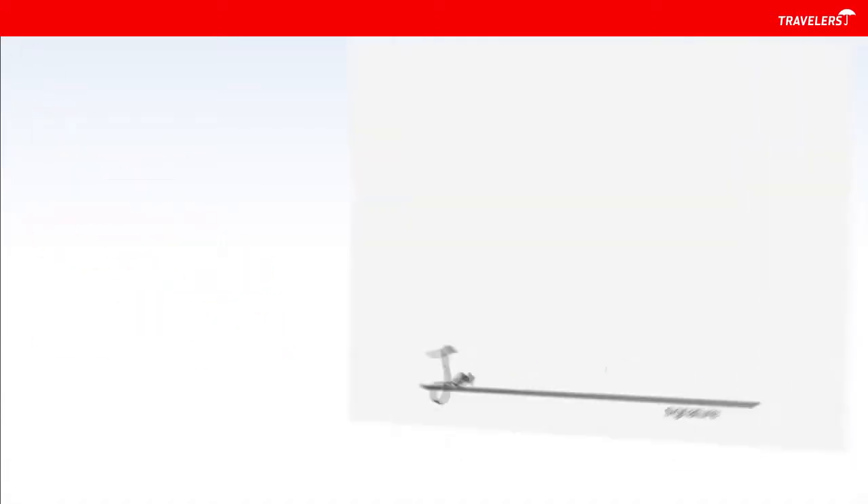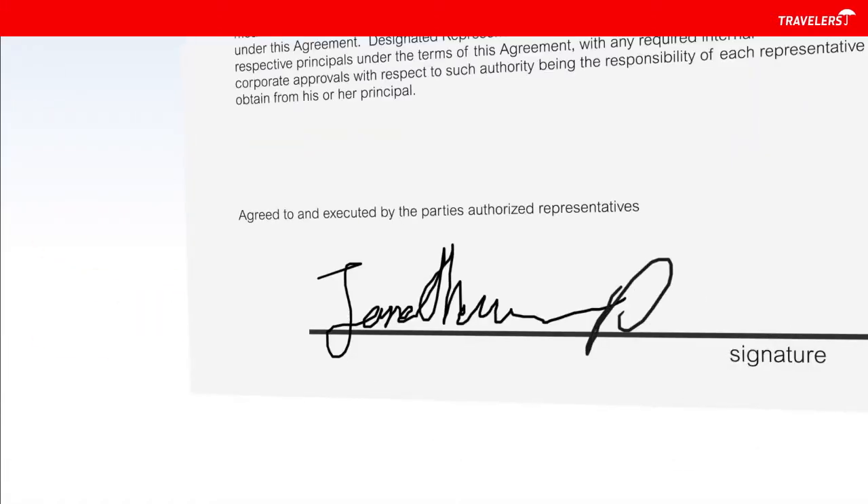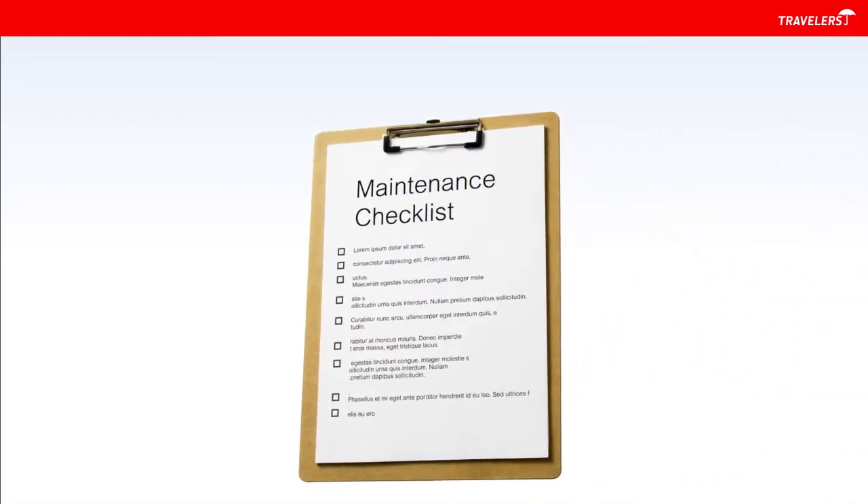Along with an annual checkup, get a service contract for prompt emergency service to key equipment such as air conditioners. In between professional visits, there's still a lot you can do yourself.